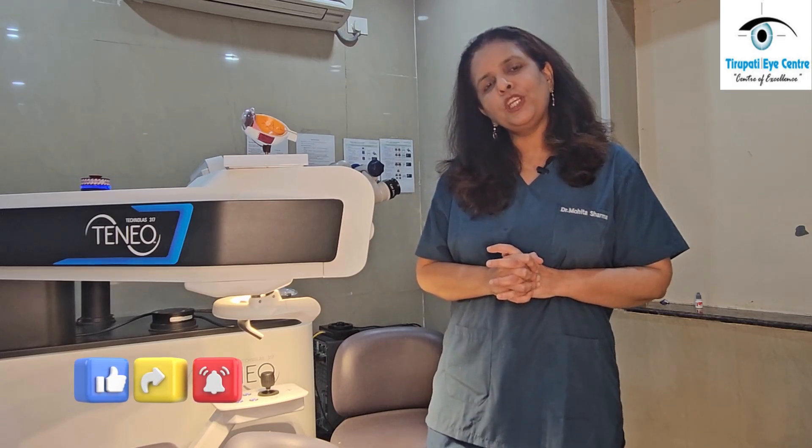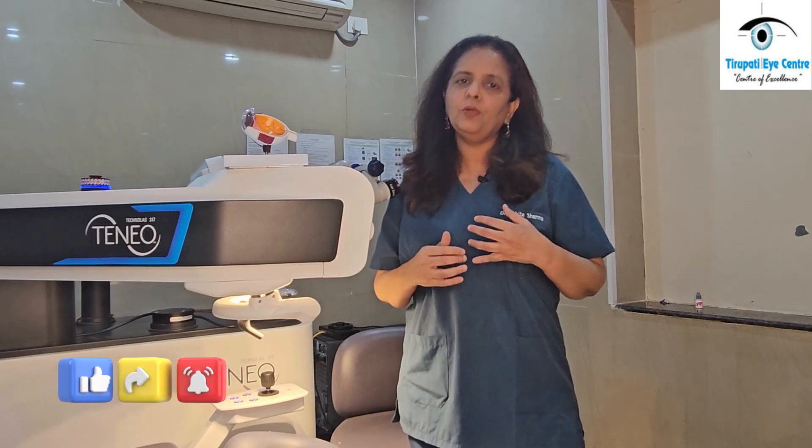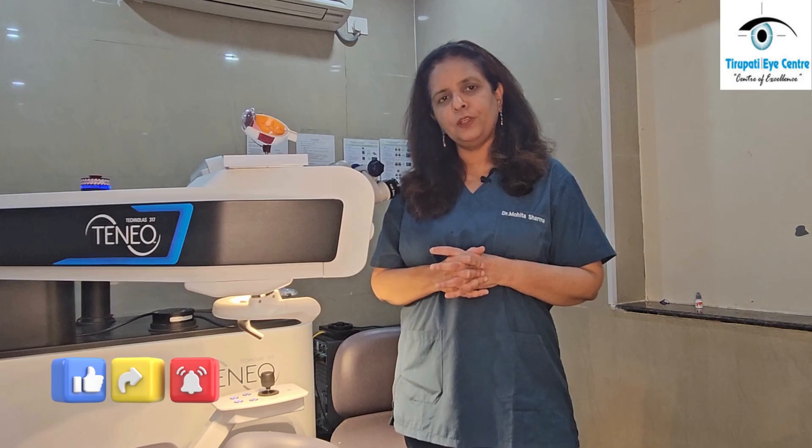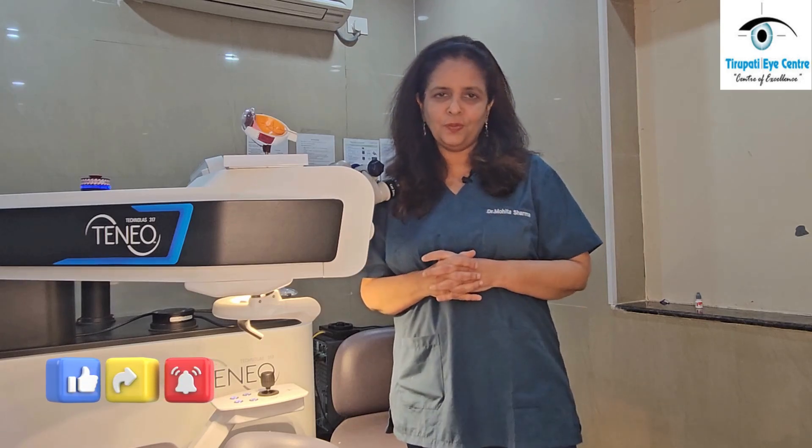So this is all the information about LASIK. If you want to know more, please subscribe to our channel as we keep coming up with more educational videos. Thank you.